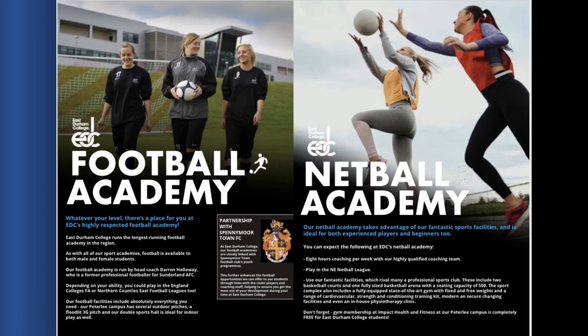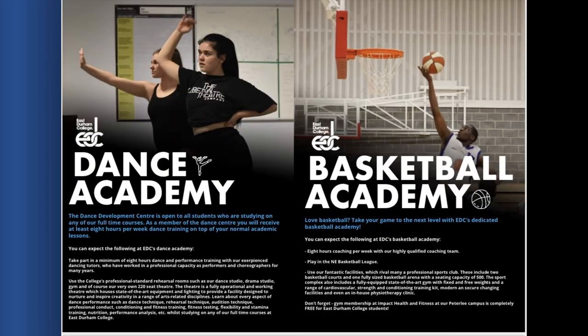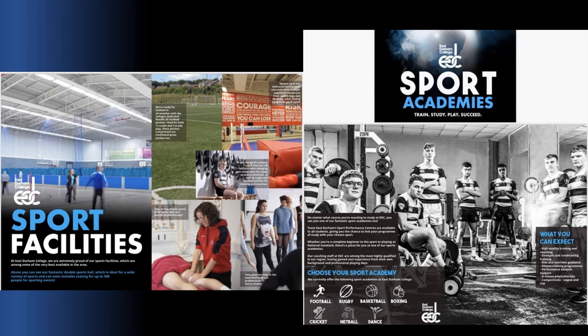The Netball Academy runs one or two sessions throughout the week for anyone interested in playing netball. The Dance Academy is run in collaboration with many courses in the college. We also have the Basketball Academy. All of this training is incorporated within your course timetable. You don't have to do just one academy — if you enjoy cricket and football, for example, you can combine them. Just let the coaches know which sessions you'll attend and they'll incorporate that for you.